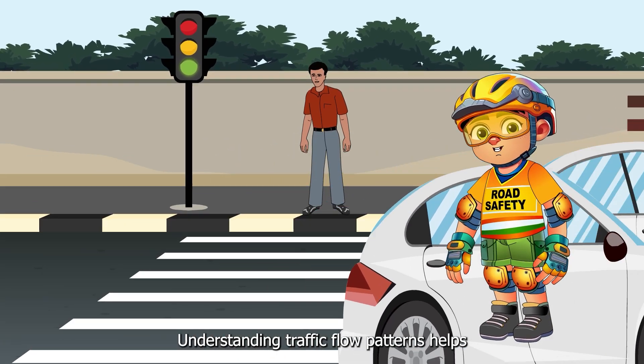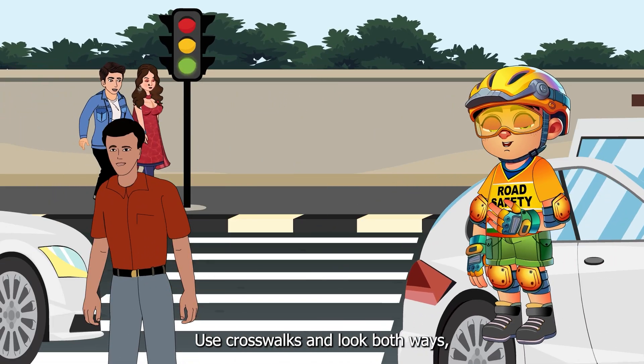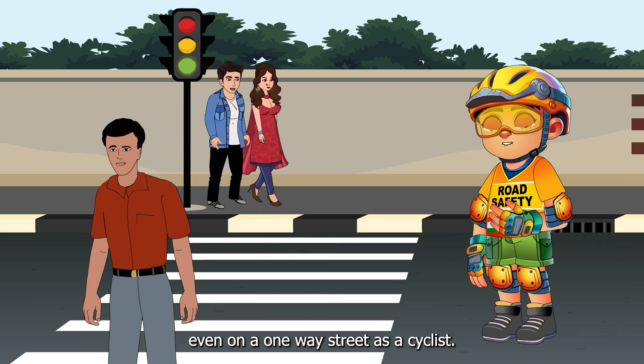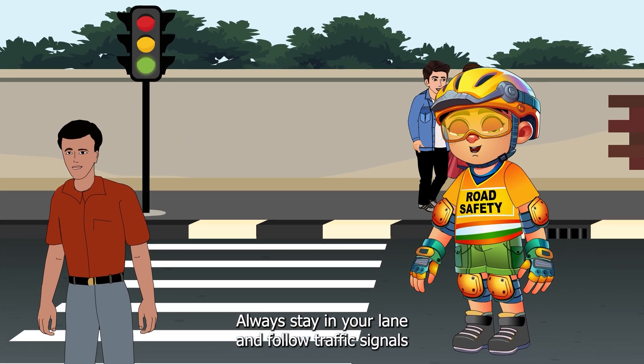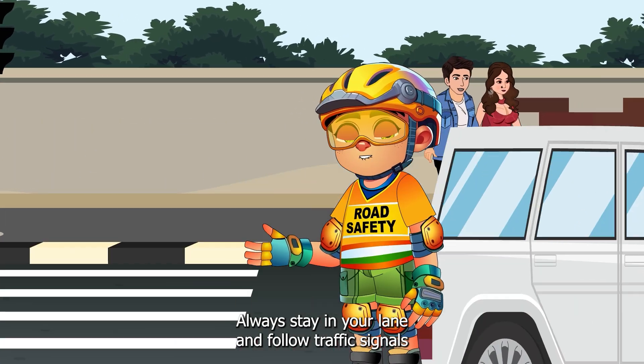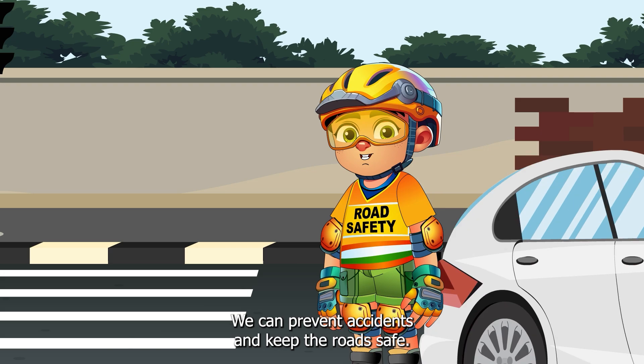Understanding traffic flow patterns helps keep everyone safe. As a pedestrian, use crosswalks and look both ways even on a one-way street. As a cyclist, always stay in your lane and follow traffic signals. By following the traffic flow, we can prevent accidents and keep the roads safe.